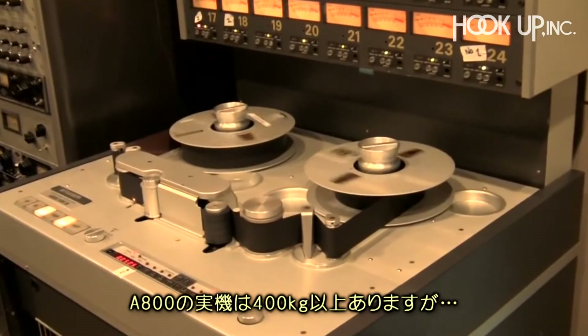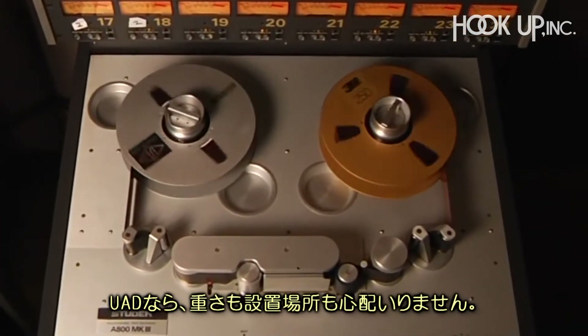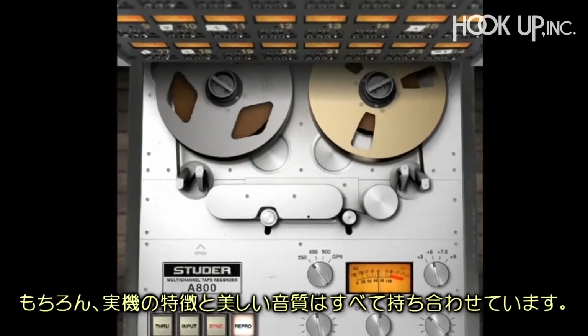Original A800 machines tip the scales at a back-breaking 900 pounds, not to mention the space required in the studio. The UAD plug-in version possesses none of the hassles of the hardware, but retains all the beautiful sonic qualities.